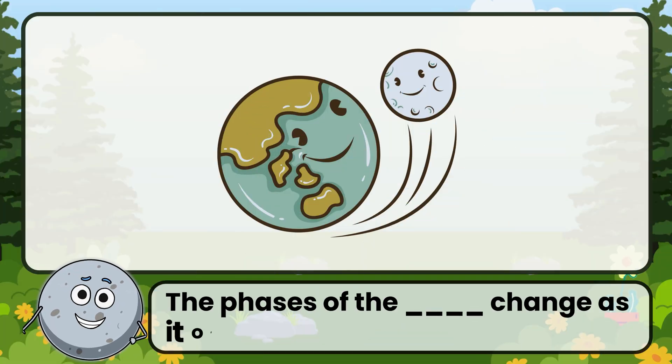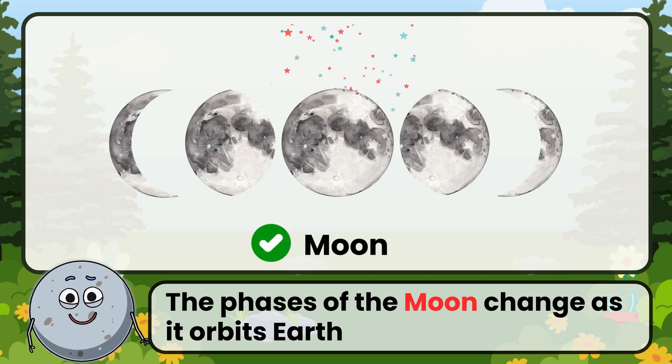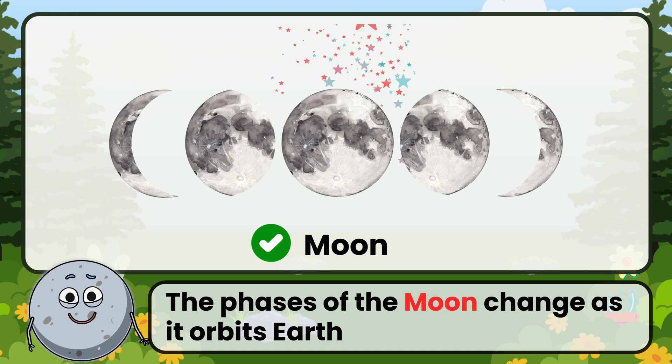Its phases change as it orbits Earth. Correct. The answer is: moon.